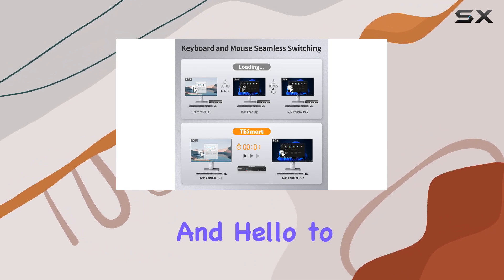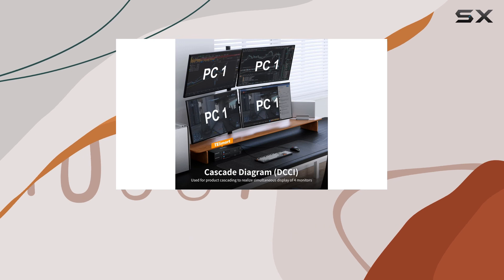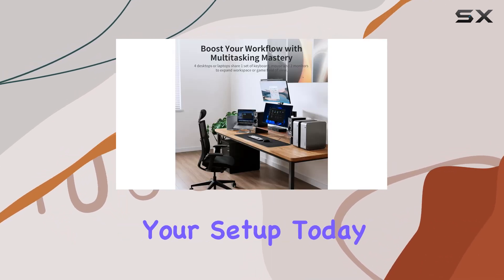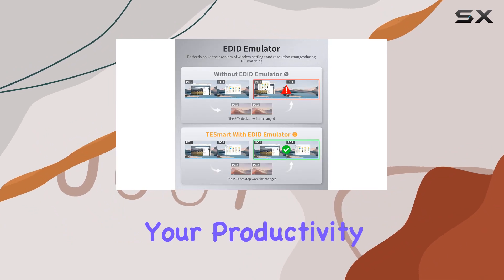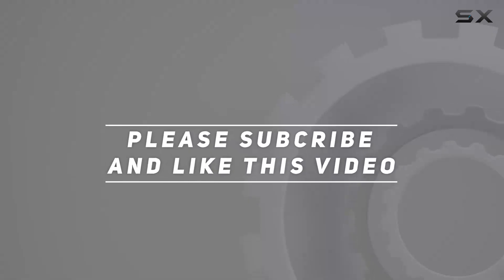Say goodbye to cable clutter and hello to a simplified, streamlined workspace with the T-Smart 4 Computers 2 Monitors HDMI KVM Switch. Upgrade your setup today and experience the difference it makes to your productivity. Check out the video description for updated price, and thank you for watching.